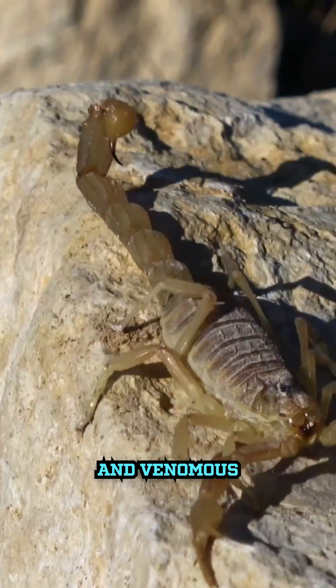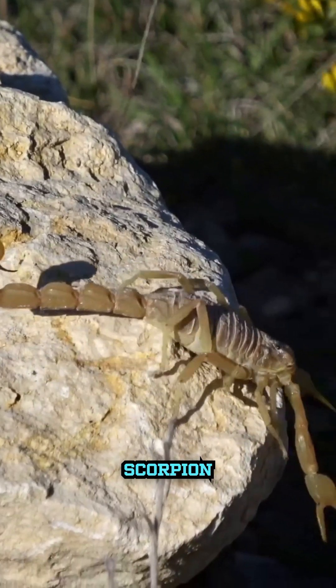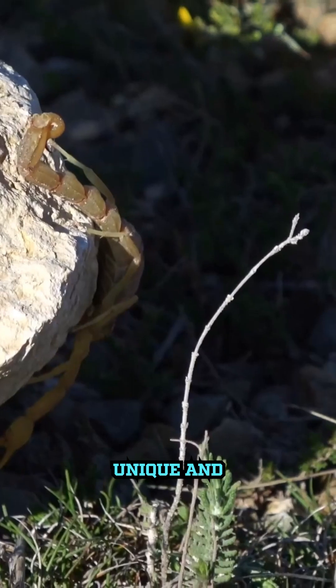We're diving into the wild and venomous world of scorpion farming. Yeah, you heard me right — scorpion farming. Let's take a peek behind the curtain of one of the most unique and intriguing businesses on the planet.